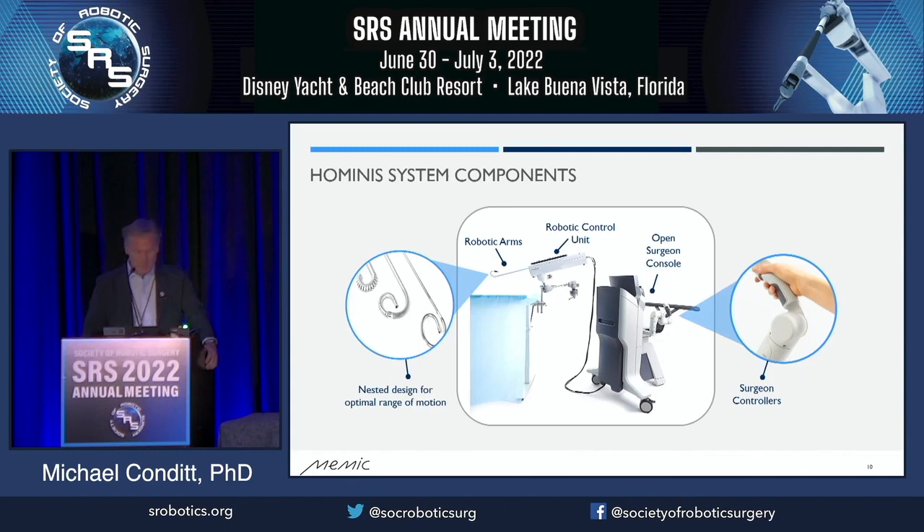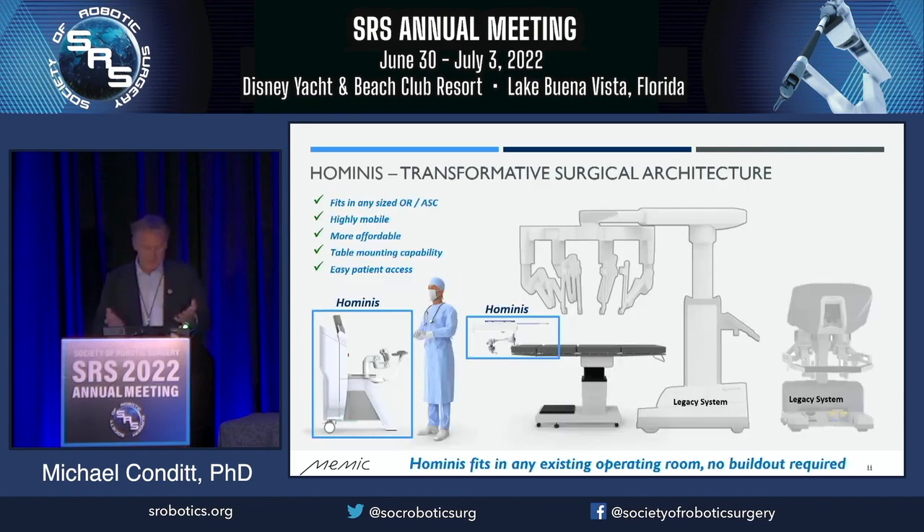The system is made up of a robot which is 12 or 13 pounds — you can carry it under your arm, walk it from room to room. It's so small we actually mount it to the bed, which has a significant clinical advantage. If you want to change the angle of the bed during a procedure — for instance with a high BMI patient — you don't have to undock the robot. You can leave the robot in place, leave the arms inside the patient, and it all moves with the table. We have an open surgeon console; the surgeon sits there and manipulates the arms with controllers, with complete visual and communication access to the rest of the operating room. It's designed to fit in any size operating room, even ambulatory surgery centers, is highly mobile, a fraction of the cost of current systems, and allows easy patient access.